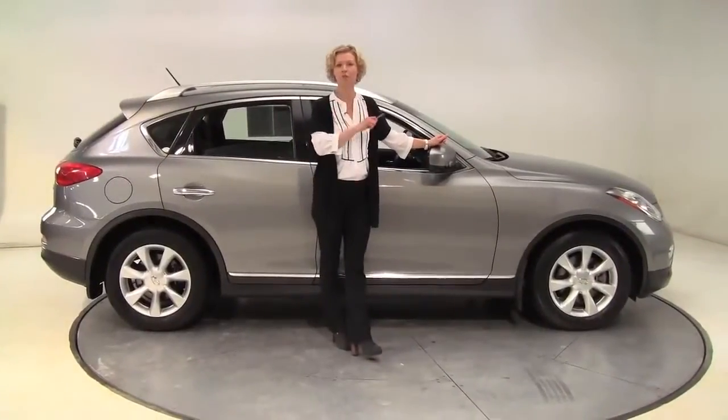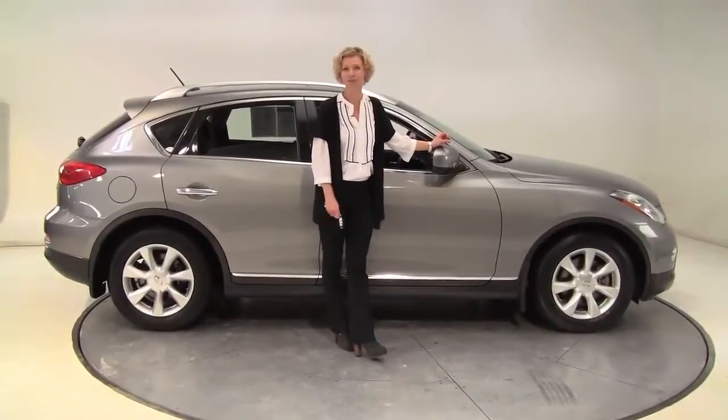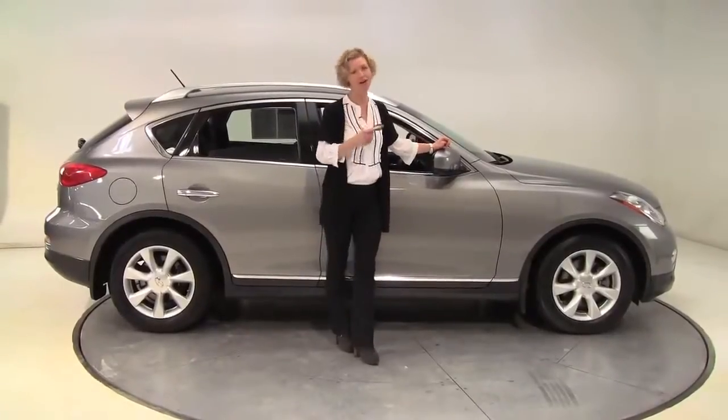Hello there, wise buyers. This is Erin coming to you once again from Feldman Nissan, Bloomington, Minnesota, with one of my favorite cars.